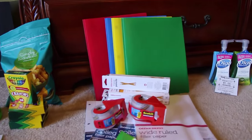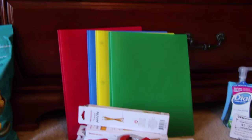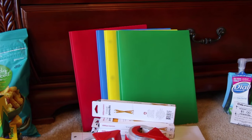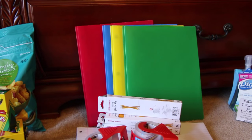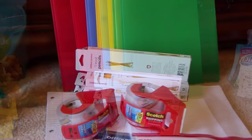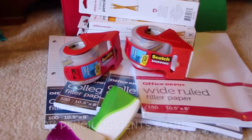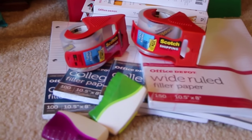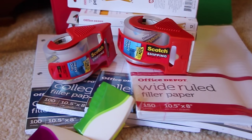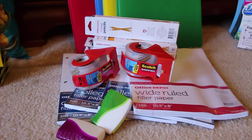I went to Office Max slash Office Depot and Target as well. I had some school supplies I wanted to get — the receipt was sent to my email so I don't have it in front of me. The poly folders in the back were 60 cents a piece, the pencils were a quarter a piece. The scotch tape — shipping tape — those were a dollar a piece, and that's a really really good deal. We go through it like crazy in this house; we ship out a lot of packages.